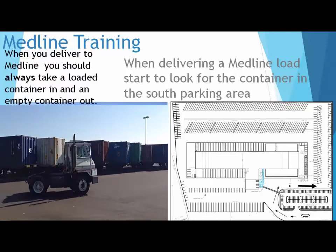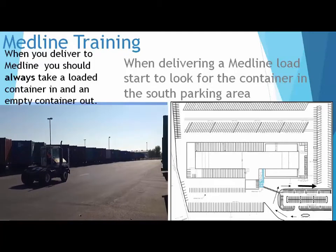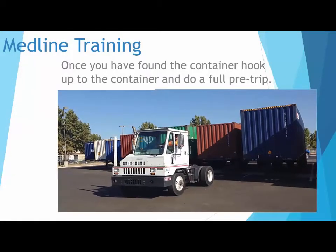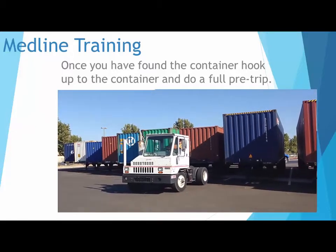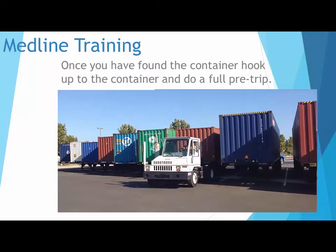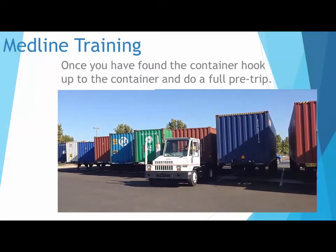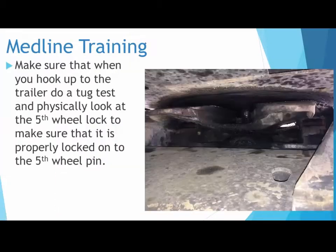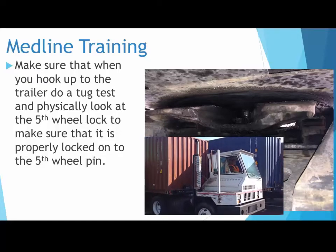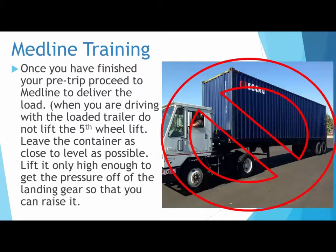When delivering a Medline load, start to look for the container in the south parking area. Once you have found the container, hook up to the container and do a full pre-trip. Make sure that when you hook up to the trailer, do a tug test and physically look at the fifth wheel lock to make sure that it is properly locked onto the fifth wheel pin. Once you have finished your pre-trip, proceed to Medline to deliver the load.